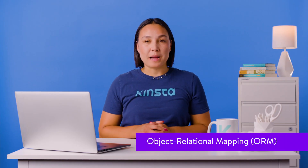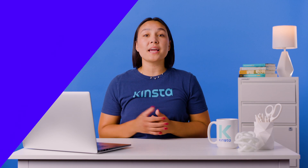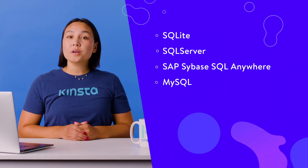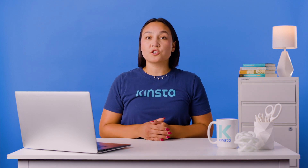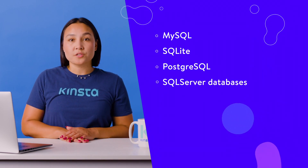Symfony uses Object Relational Mapping (ORM) to access data through Doctrine. The following databases are supported by Symfony: SQLite, SQL Server, SAP Sybase SQL Anywhere, MySQL, Oracle, and PostgreSQL. Eloquent is used by Laravel to retrieve data using Object Relational Mapping. Laravel supports MySQL, SQLite, PostgreSQL, and SQL Server databases.